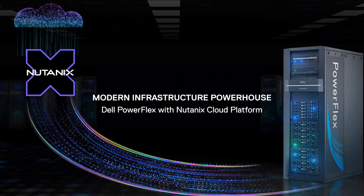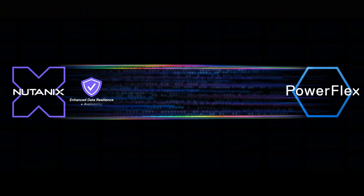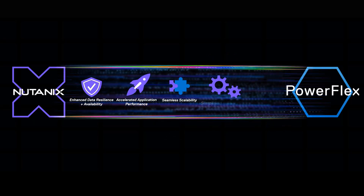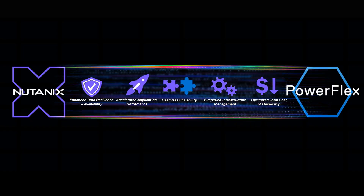This integrated platform delivers a comprehensive suite of benefits, including enhanced data resilience and availability to ensure business continuity, accelerated application performance for increased productivity, seamless scalability to accommodate growth, simplified infrastructure management for greater efficiency, and an optimized total cost of ownership to maximize your investment.